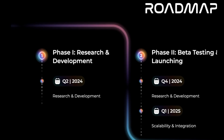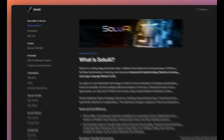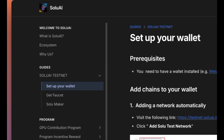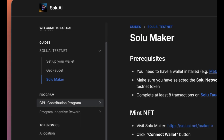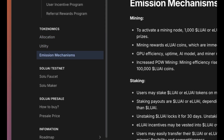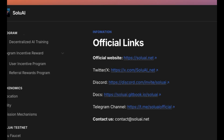As for their roadmap: phase 1 is research and development, phase 2 is beta testing and launching, and phase 3 is decentralized AI. They've also got a Gitbook where everything is covered — what is Solu AI, their ecosystem, why you would choose them, the Solu AI testnet, setting up your wallet, getting your faucet, and the Solu Maker. Their programs include the GPU contribution program and program incentive rewards. Tokenomics covers allocation, utility, and emission mechanisms, and there's more about their presale, roadmap, and official links. Make sure to read the white paper for yourself.